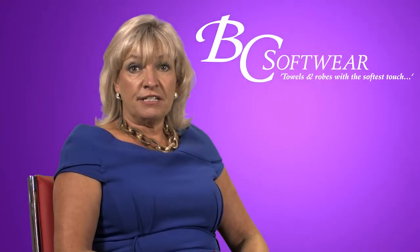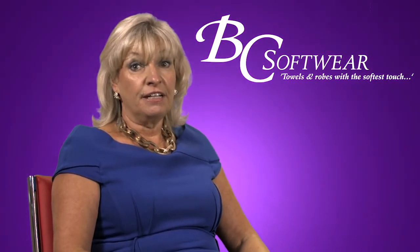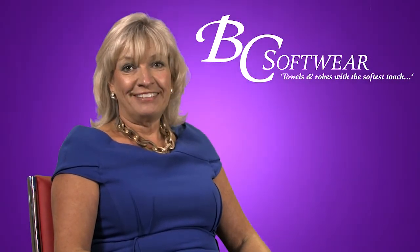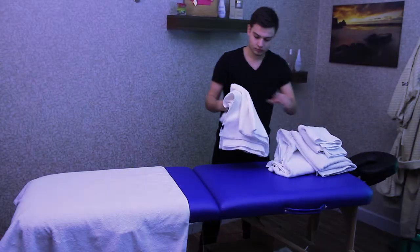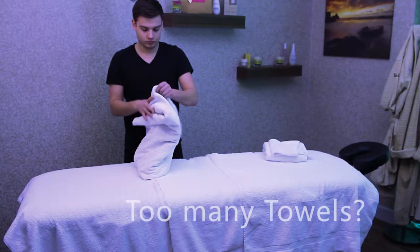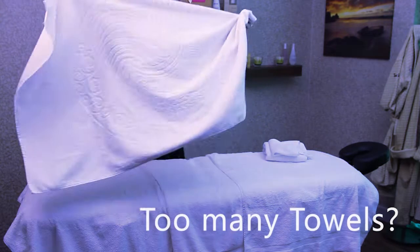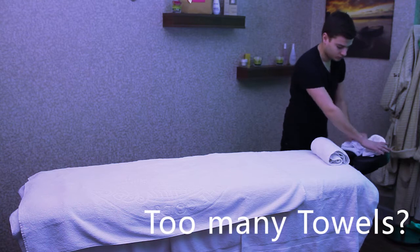What you're about to see demonstrated is how you can achieve a much better look, as well as a more practical solution for your treatment area, as well as saving significantly on your costs. We know from our research that some spas set up their treatment rooms like this, using multiple towels to create a valance, then laying even more towels on the bed for their clients to lie on, and then even more towels used for the head hole and modesty cover.